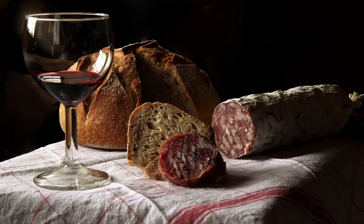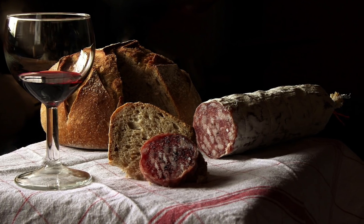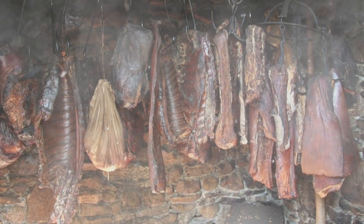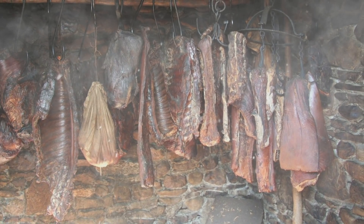Meats like sausage could be preserved in saltpeter, or potassium nitrate, which also protects them from the botulism bacteria. Speaking of sausage, smokehouses were prevalent in the Old West. Smoke, yet another preservative, adds not only a unique flavor to cooked meat, but provides a coating to inhibit bacteria growth.